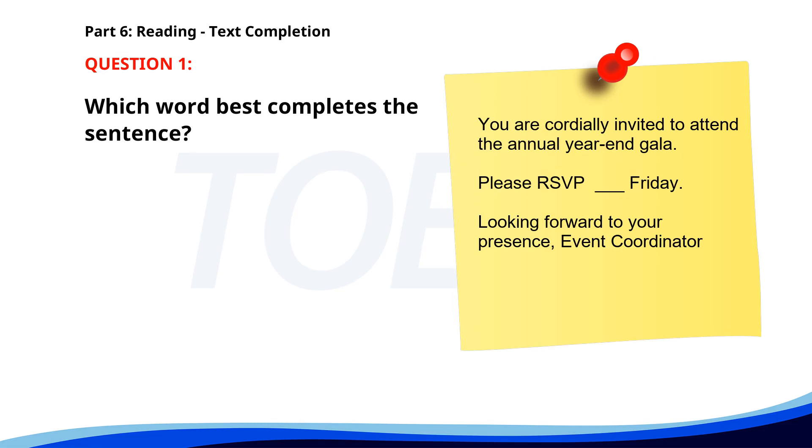Number 1. You are cordially invited to attend the annual year-end gala. Please RSVP ___ Friday. Looking forward to your presence. A. By. B. Until. C. At. D. Since. The correct answer is A. By.